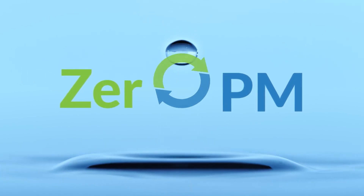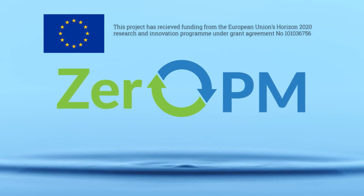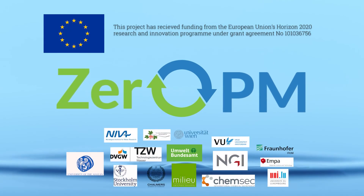This project has received funding from the European Union's Horizon 2020 Research and Innovation Programme under grant agreement number 101036756.